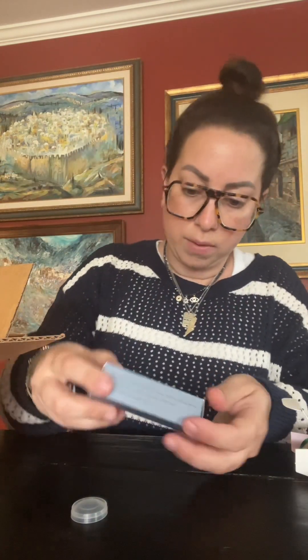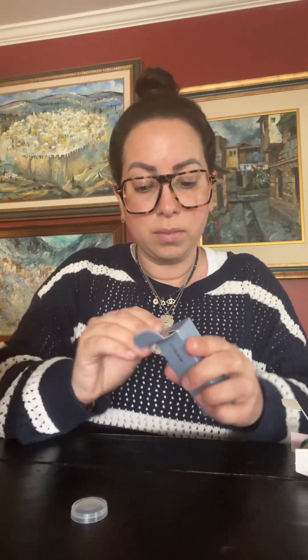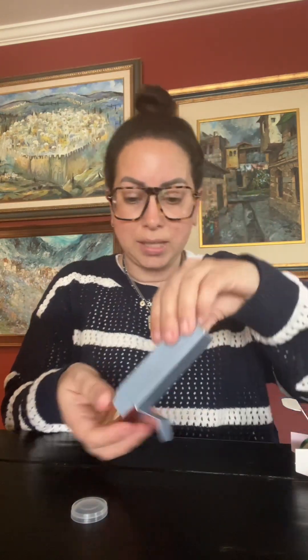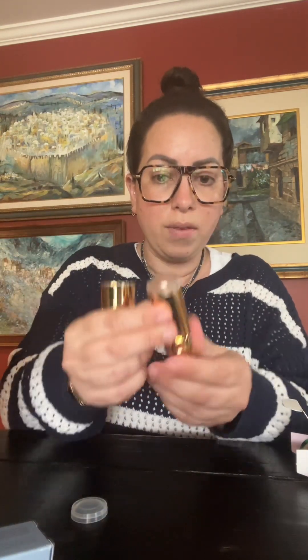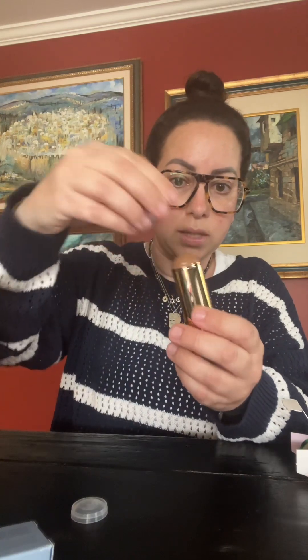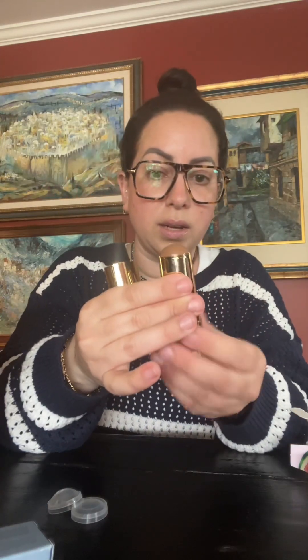Here we have Merit Bronze Balm. I don't even remember everything that I ordered. I do remember this because, first of all, I love Merit now. Look at this gorgeous color — isn't that beautiful? The other bronzer I got was a little too dark for my skin, so I wanted something a little bit lighter. I really love that, and I love the packaging.